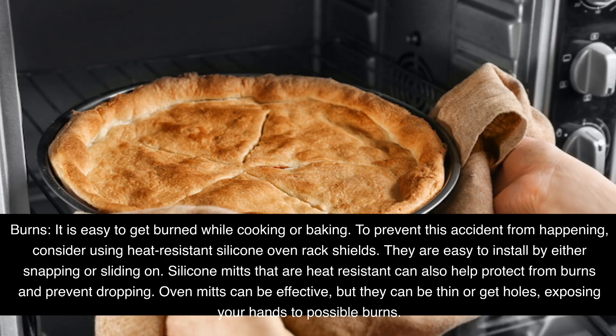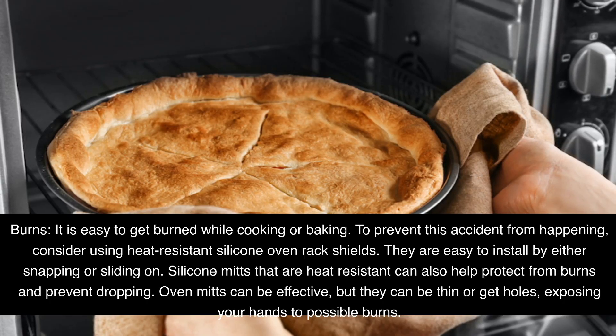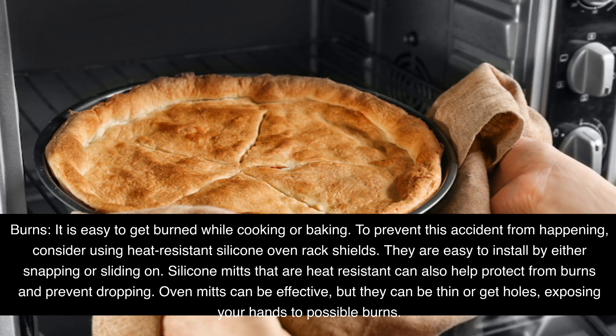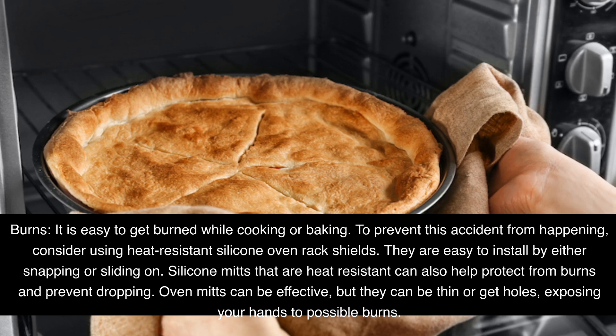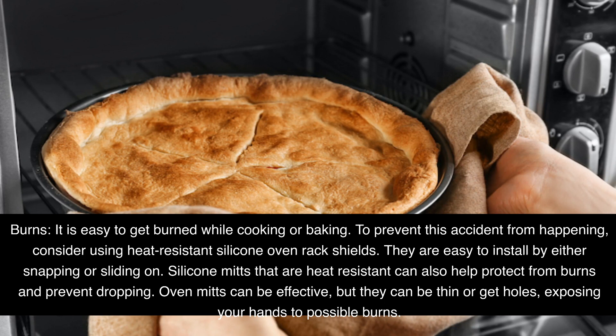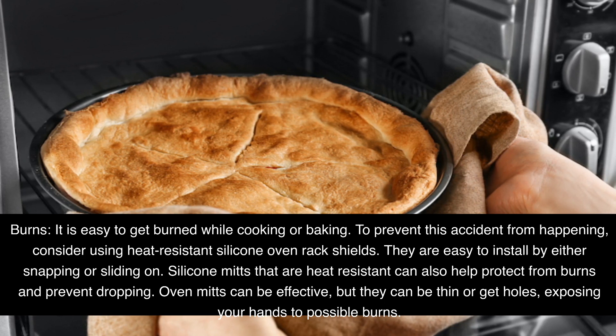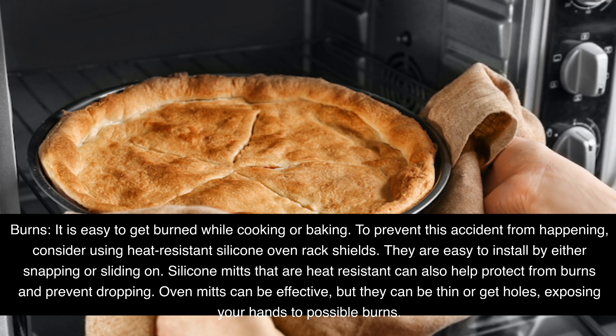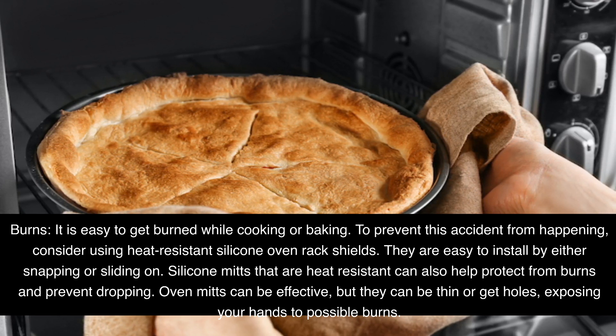Burns. It is easy to get burned while cooking or baking. To prevent this accident from happening, consider using heat-resistant silicone oven rack shields. They are easy to install by either snapping or sliding on. Silicone mitts that are heat-resistant can also help protect from burns and prevent dropping. Oven mitts can be effective, but they can be thin or get holes, exposing your hands to possible burns.